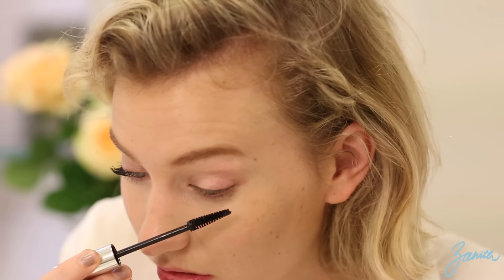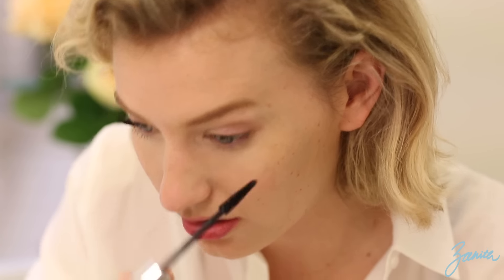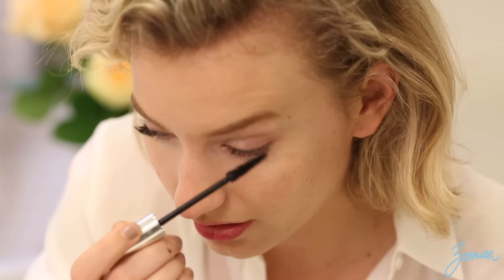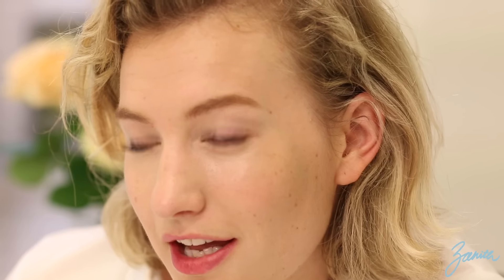Now this one — the Clinique Lash Doubling Mascara. It's got like a pointy brush. I'm not really super talented at applying mascara because I keep getting it all in my eyes. But this is after just one coat. This is the Dolce & Gabbana and this is the Clinique. Clinique is a bit weak, I think. But you never know — we'll give it another coat and see how that goes.